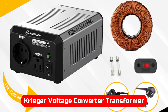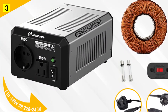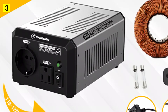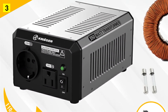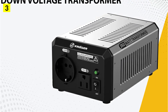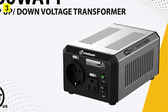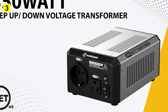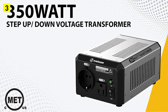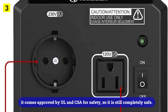At number 3 is the Kreeger Voltage Converter Transformer. A fairly premium brand, Kreeger makes highly specified models of electrical tools and appliances like this one. If you're looking for a portable and compact voltage converter transformer, the Kreeger is a great option. In addition to its small form factor, it also comes with an inbuilt handle for easy carrying. Its maximum wattage output is up to 1700 watts, and it comes approved by UL and CSA for safety.